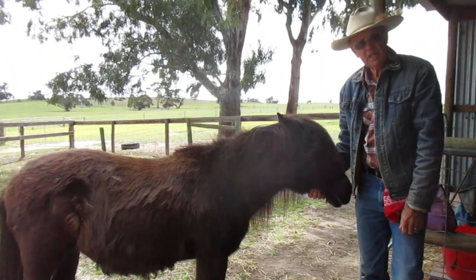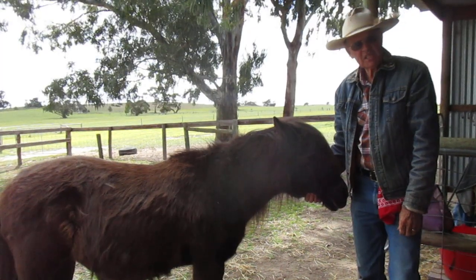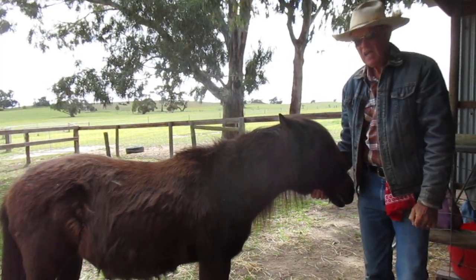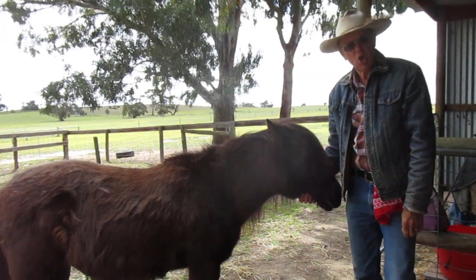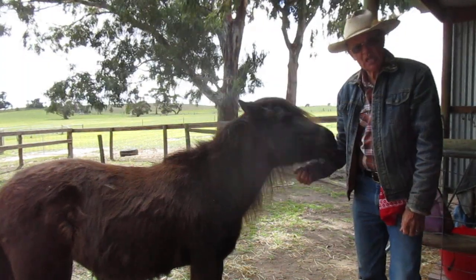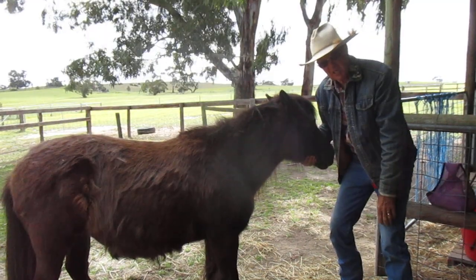Cameo is a Shetland pony. She comes from the Shetland Islands, which are 160 kilometers north of the most northern part of Scotland, so as you can imagine, that's a pretty cold place. The hottest day ever recorded in the Shetland Islands on a summer's day is 23 degrees Celsius.